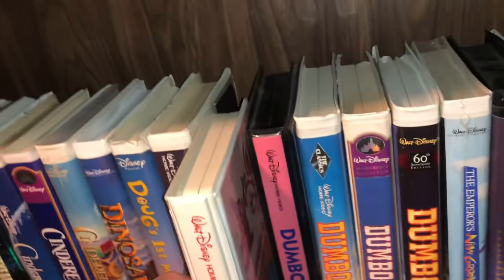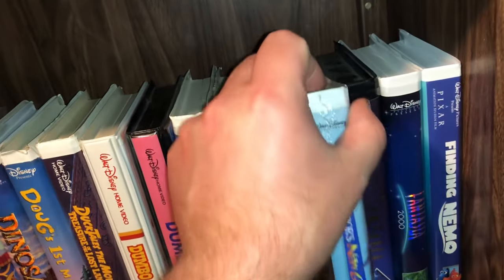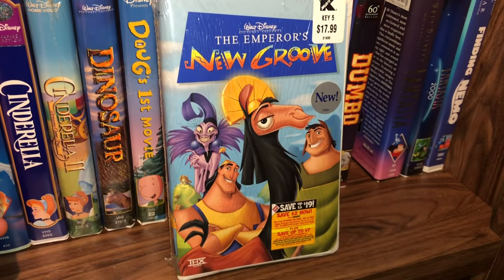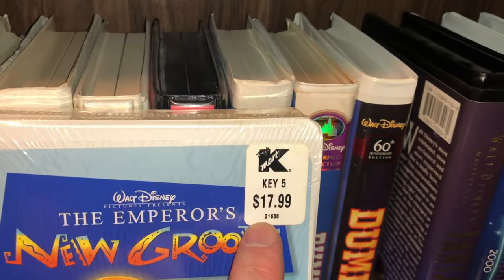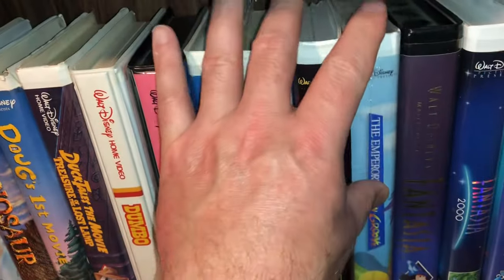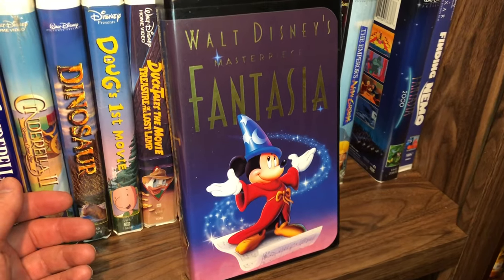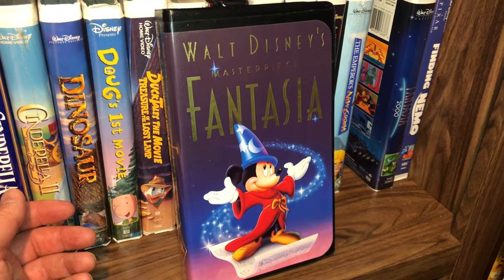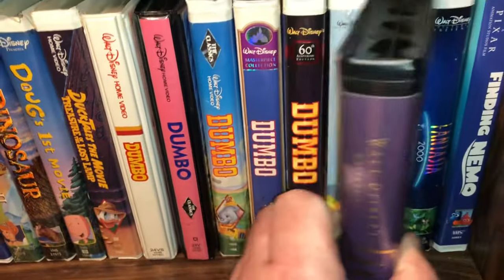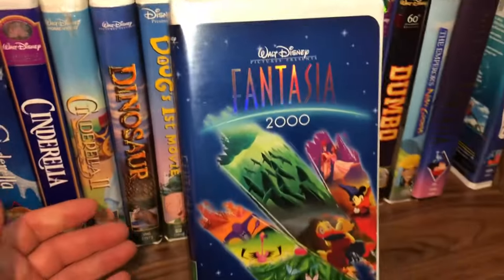The next one is a sealed copy of The Emperor's New Groove — originally purchased at a Kmart for $17.99, though I did not pay that much for it. Here is the original classic Fantasia — another beautiful cover, one of my favorites. I have several of these if anybody's interested in a trade. And then here is Fantasia 2000.